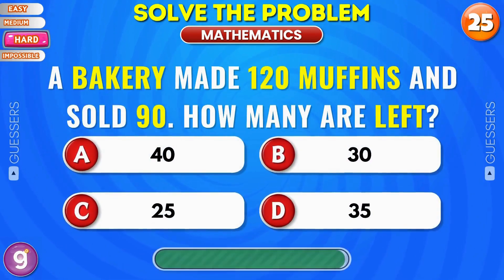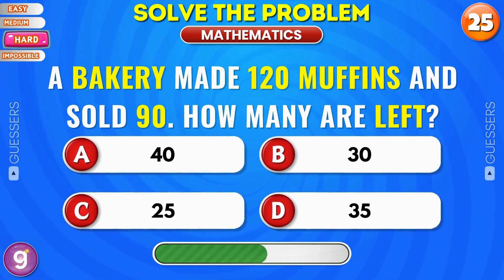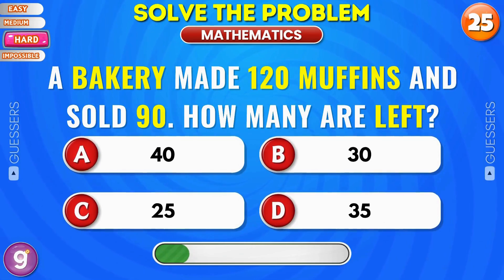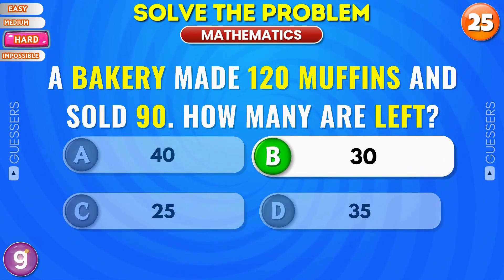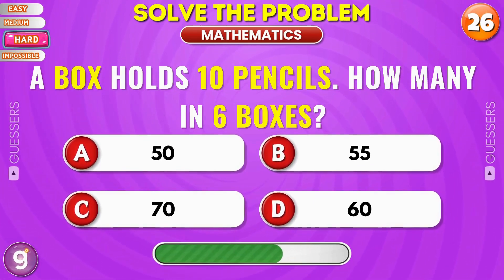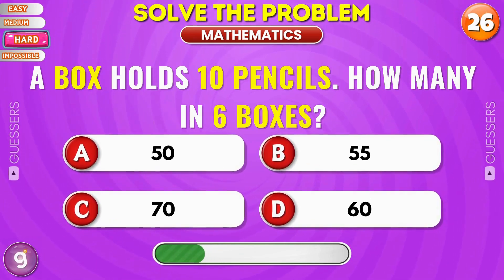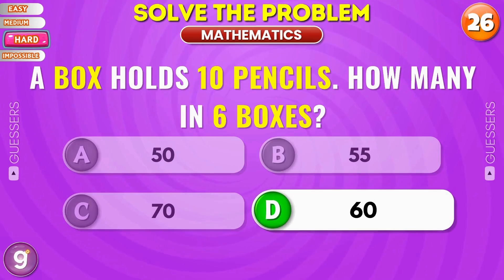A bakery made 120 muffins and sold 90. How many are left? Yes, 30. A box holds 10 pencils. How many in 6 boxes? Correct answer is 60.